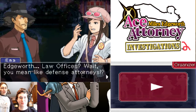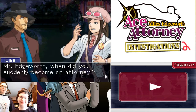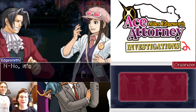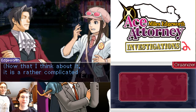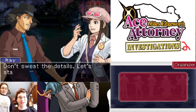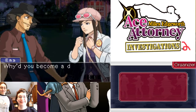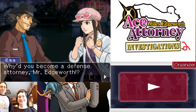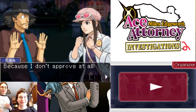Edgeworth Law Offices? Wait, you mean the defense attorneys? Mr. Edgeworth, when did you suddenly become an attorney? No, it's not like that. Now that I think about it, it is a rather complicated working relationship. Don't sweat the details. Let's start out with an introductory hug. Ray, fuck off! Why'd you become a defense attorney, Mr. Edgeworth? Don't just ignore me. Bitch, I will!